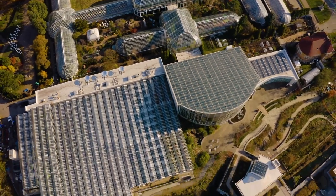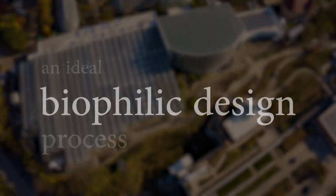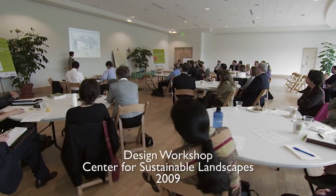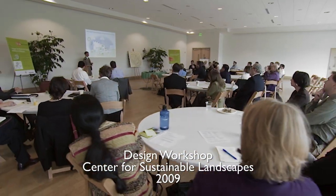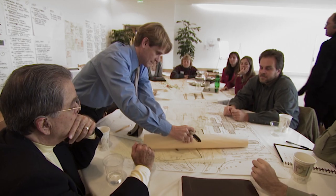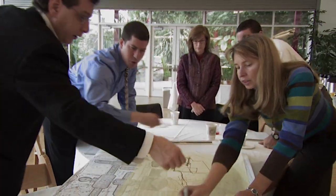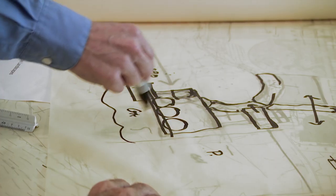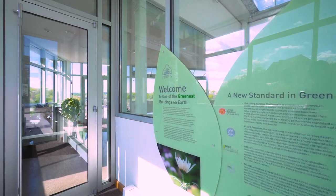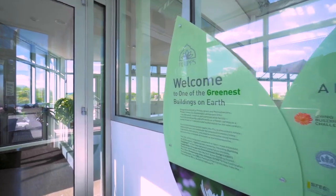We just never connected the dots to our buildings. When we started the design for the Center for Sustainable Landscapes, we were pursuing the Living Building Challenge, which is the most rigorous green building standard in the world. We incorporated some biophilic elements — things like connections to nature and views of nature — but it wasn't until after we finished construction that we realized there was so much more that we could have done with this whole idea of biophilic design.